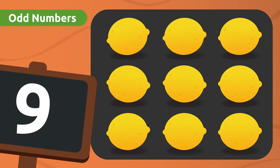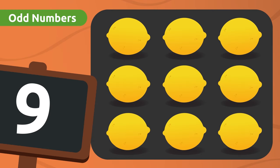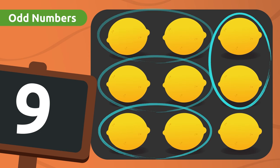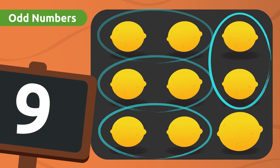Look! There are nine lemons! We're going to make groups of two to see if there will be any lemons left over! One group here, another one here, there's one more right here, one last group over here, and... Huh! There's one lemon left over! We have grouped nine lemons, and there's one lemon left over! So we say that nine is an odd number!